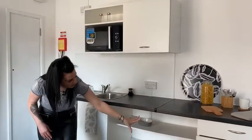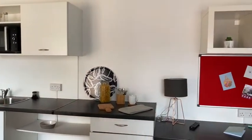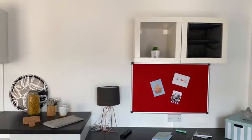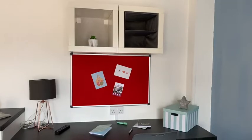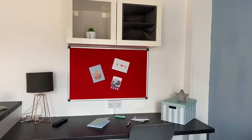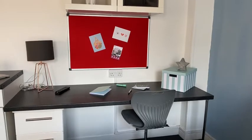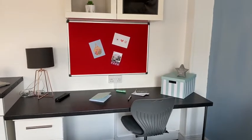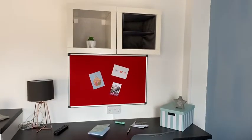We've got plenty of storage space at the bottom and at the top. There's extra shelving, and then that moves down into the study area. The study area consists of your desk, chair, drawers, notice board, and also shelving so you can store lots of documents and books.